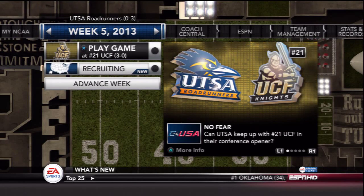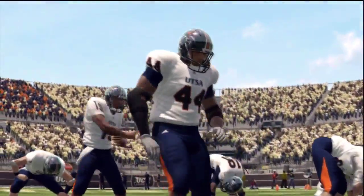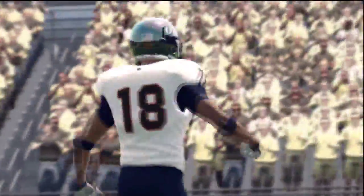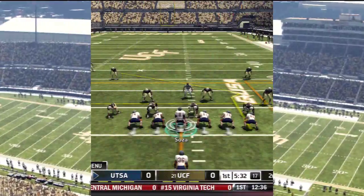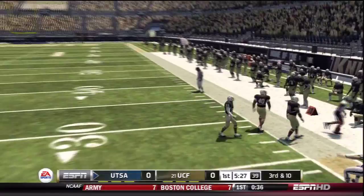What's going on guys? I'm here today with some UTSA Dynasty on NCAA Football 13. It's been a tough season so far for the UTSA Roadrunners, but they've played very competitively this year. They've been in games late, but haven't been able to come away with victories. Hopefully they cross that threshold soon, but today they have a very tough opponent in number 21 ranked University of Central Florida.